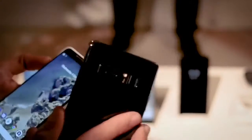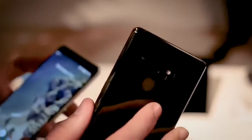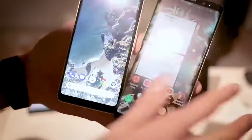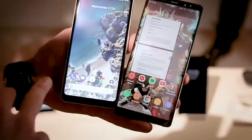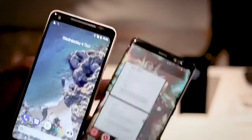The Note 8 is the bigger, the beefier, the heavier device — it just feels way, way more solid. Around the back, you've got two cameras, both with OIS, one with a 2x zoom. Up front, you can see there's a lot more going on on the Pixel 2 XL up top and bottom. Those additional bezels are owing to those stereo speakers, which many — probably myself included — will think is a worthy sacrifice for space.